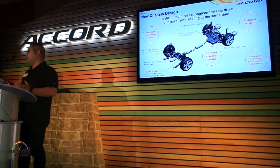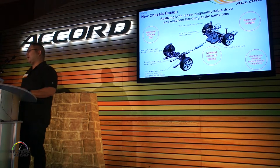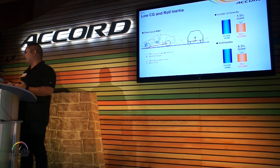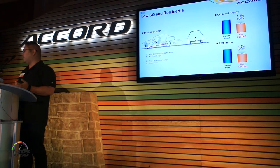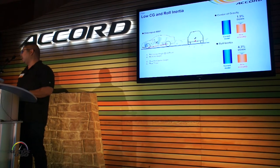Overall, the chassis design concept was to improve steering feel, lower the center of gravity, improve comfort and handling at a high level, and reduce overall weight. We've lowered the center of gravity by 1.5% and lowered roll inertia by 4.3%, which helps improve vehicle dynamics — and hopefully that's something you guys will get to experience in the park today.